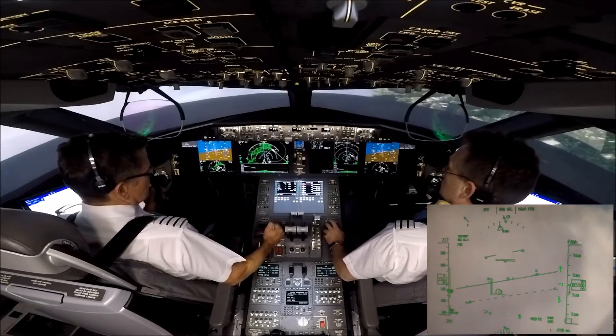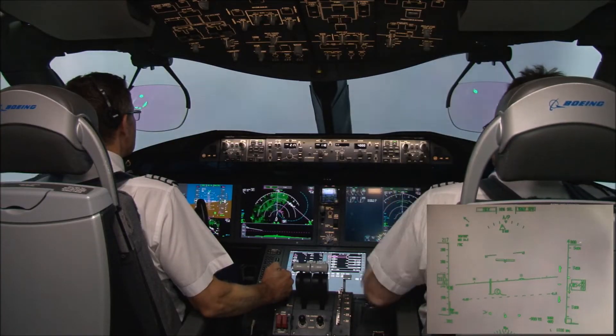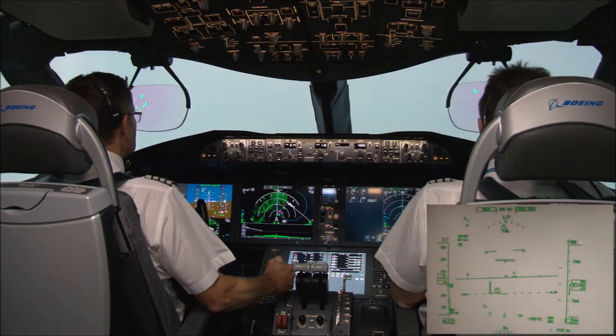Yes, you can go direct to Timber. Hold the enough speed. Check.